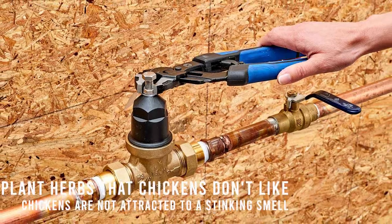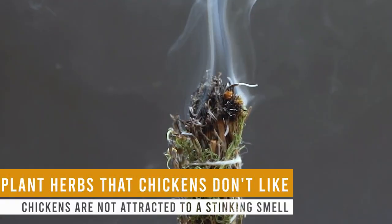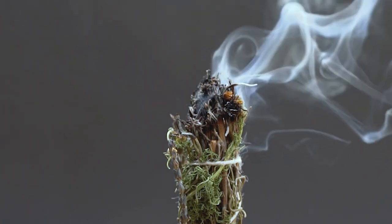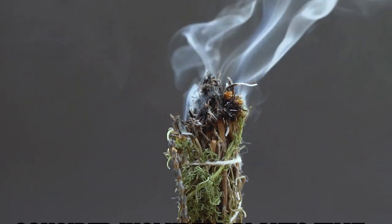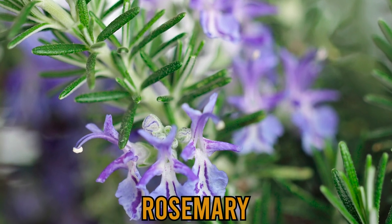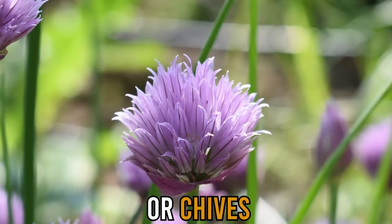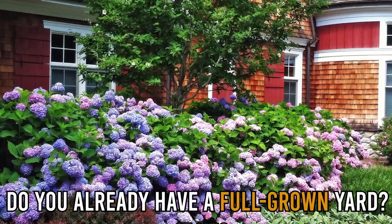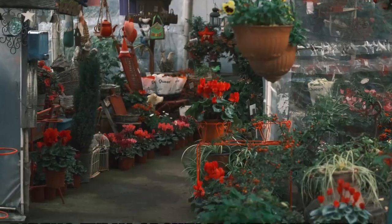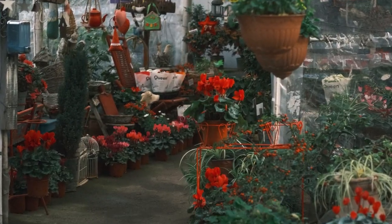Plant herbs that chickens don't like. Just like humans, chickens are not attracted to a stinking smell. You can use this to your advantage and keep them out of your yard. For instance, consider including plants that chickens dislike in your yard, like rosemary, peppermint, or chives. Do you already have a full-grown yard? If yes, you'll still repel chickens by buying fully-grown plants and herbs from a nursery and adding them to your yard.